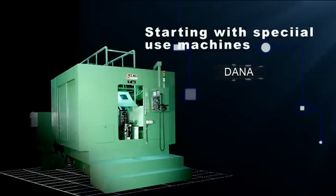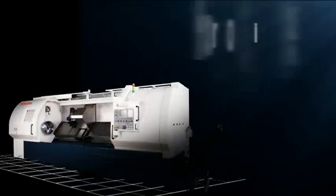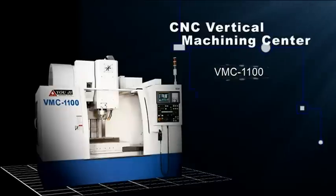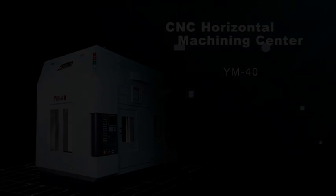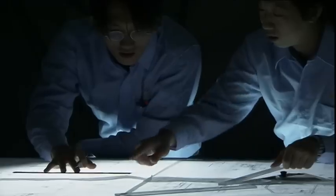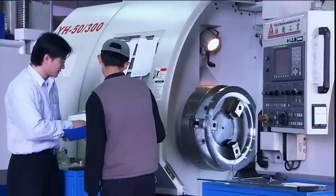With our special use machines, vertical and horizontal lathes, vertical and horizontal machining centers, quality, R&D, technology, and post-sales service are all equally important links in the Yoji chain.